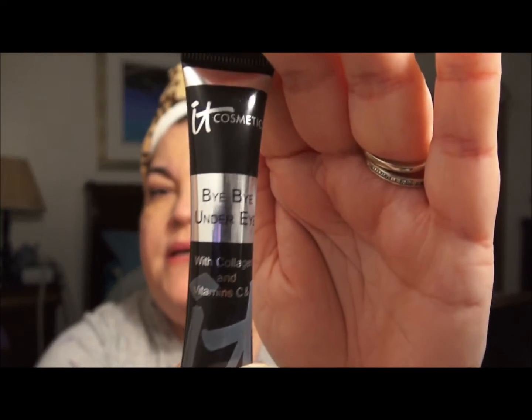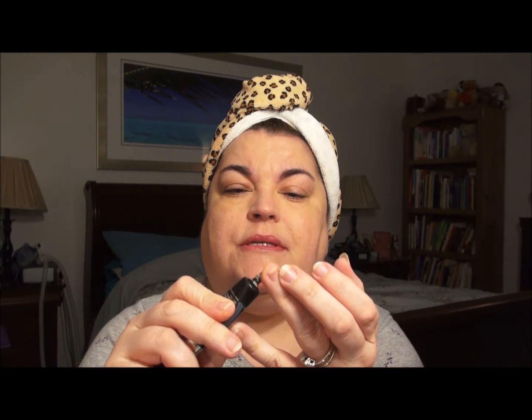I'm going to take a concealer — I'm going to use the Bye Bye Under Eyes by IT Cosmetics. You need very, very little. I use the neutral medium. I'm going to squeeze the tiniest dot onto my ring finger, warm it up with my other finger, and then place it right over that orange concealer, pressing it in. I'm not swiping because I don't want to take it off. Then I go right under the lash line.